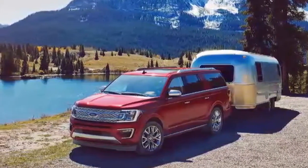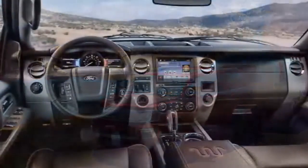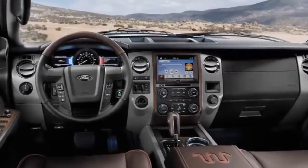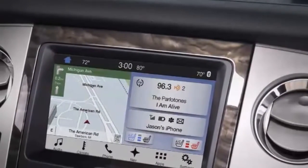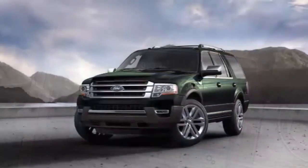Of those who tow, 15% are hitching something weekly or monthly, said Ryan Chilinwata, Expedition Marketing Manager. To meet their needs, the 2018 Expedition coming later this year has increased towing capacity to 9,300 pounds, up 100 pounds from the outgoing model.